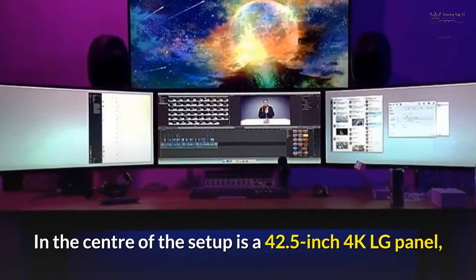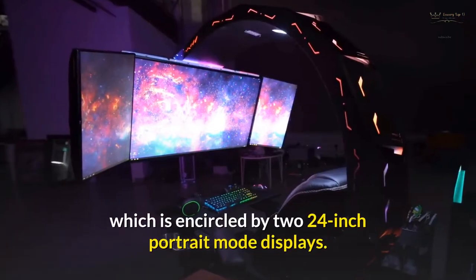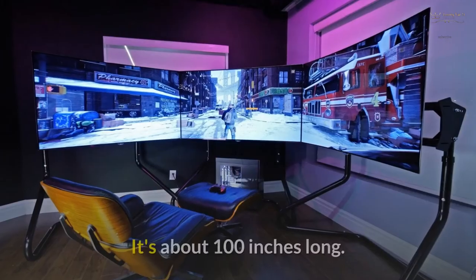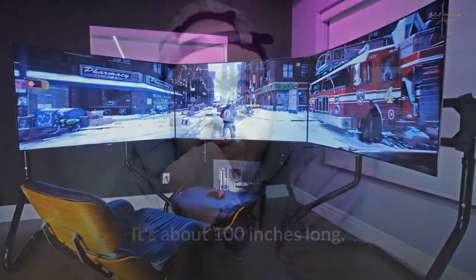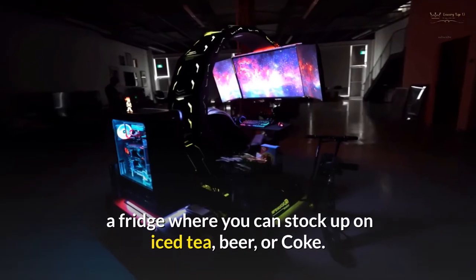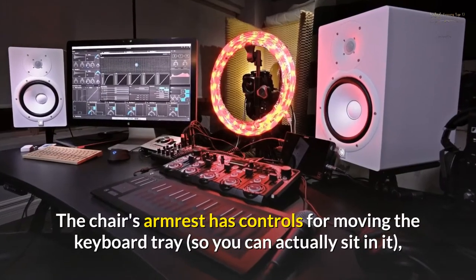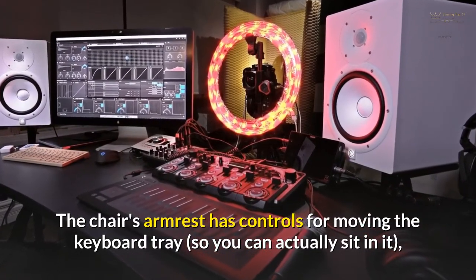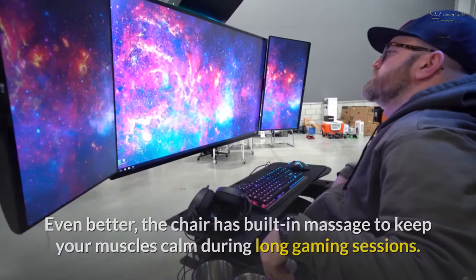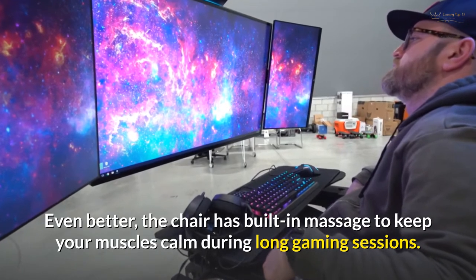In the center of the setup is a 42.5-inch 4K LG panel, encircled by two 24-inch portrait mode displays — about 100 inches total. There's a food cart with chips and cookies, plus a fridge stocked with iced tea, beer, or coke. The chair's armrest has controls for moving the keyboard tray and raising and lowering the displays. The chair also has a built-in massage feature to keep your muscles calm during long gaming sessions.